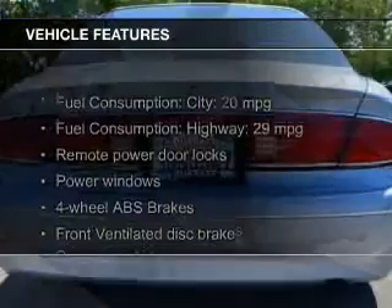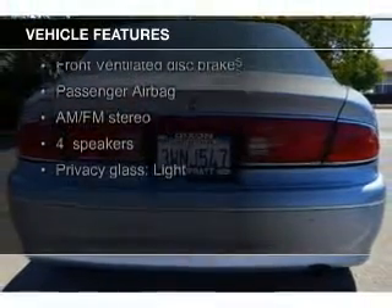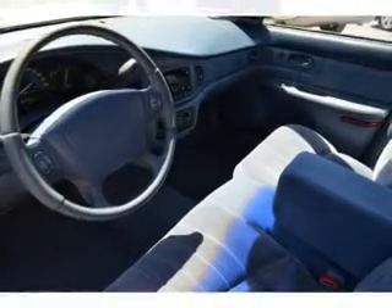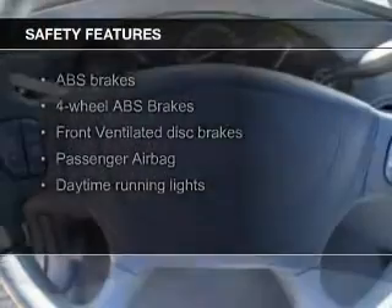The features include an adjustable tilt steering wheel, an alarm system, keyless entry, split rear seats, privacy glass, air conditioning, power windows, power steering, and AM-FM stereo. Safety was made a priority with these features.